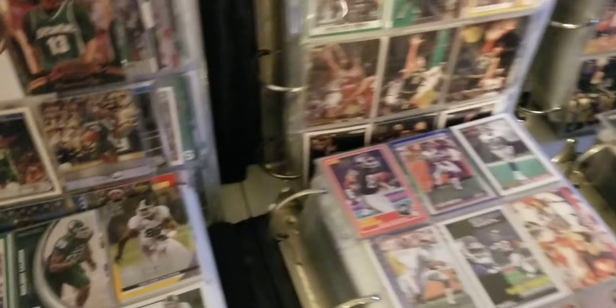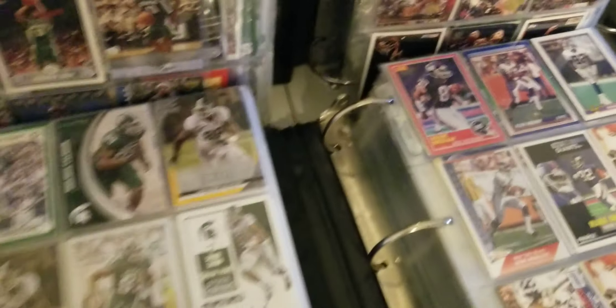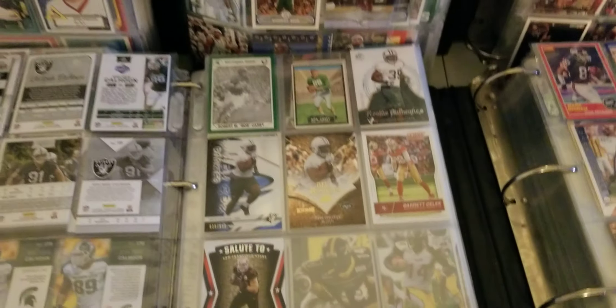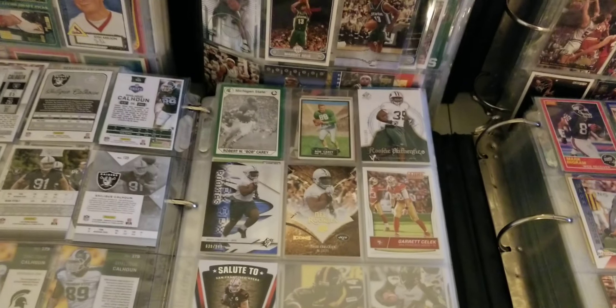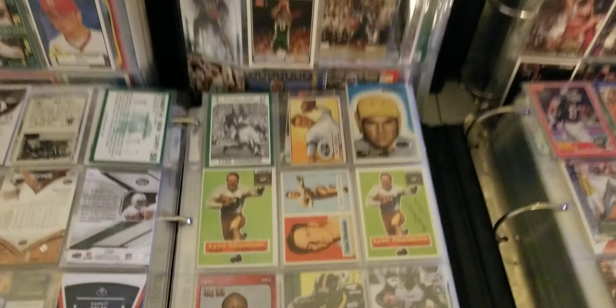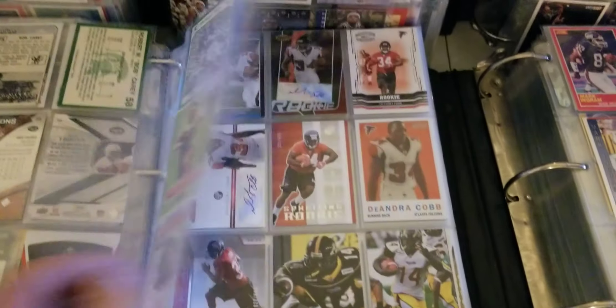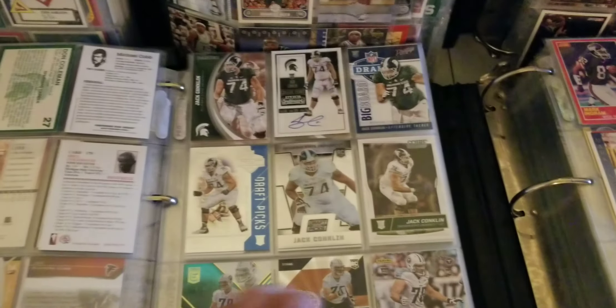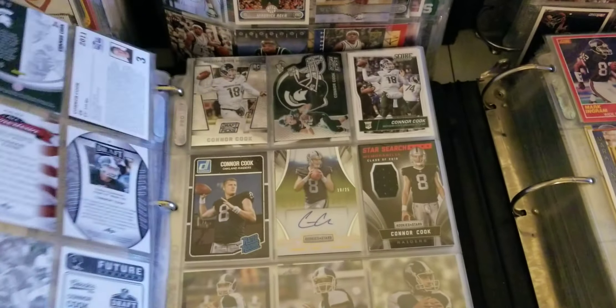Right here you've got Shaleigh Calhoun, then Bob Carey, Jayu Colcrick, Grant Garrett, Selleck, Louie Lynn, Shadnoi, DeAndre Cobb, and so forth - Jack Coughlin, Connor Cook, Kirk Cousins, all organized alphabetically as you can see here.